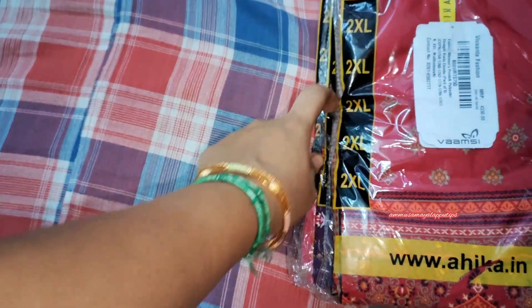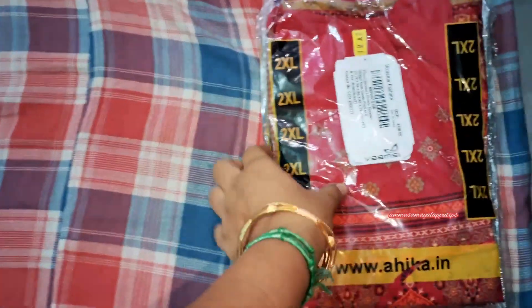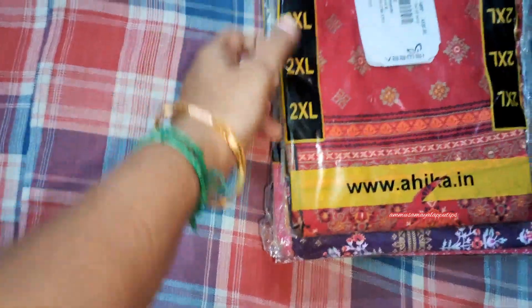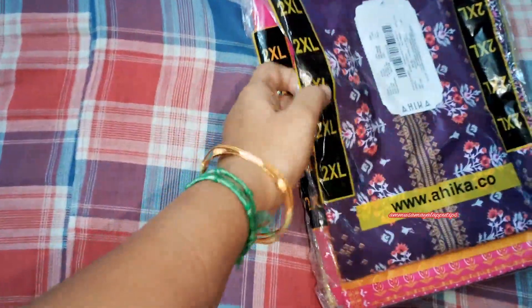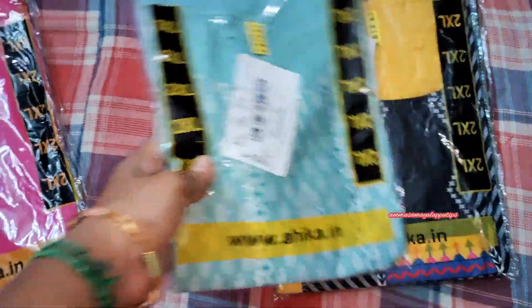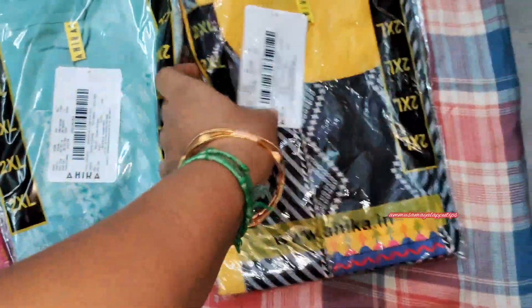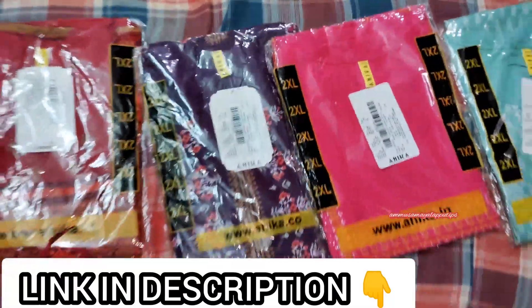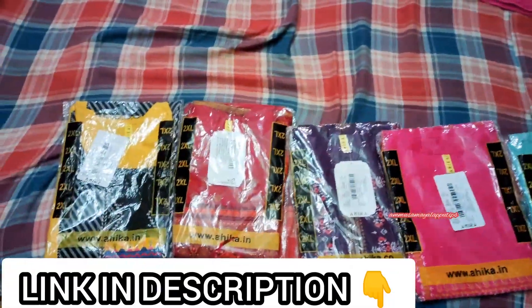I ordered 6 pieces in double XL and the size fit is perfect. The colors are: maroon, dark violet, rose, pink, blue, yellow with black, and pure black.